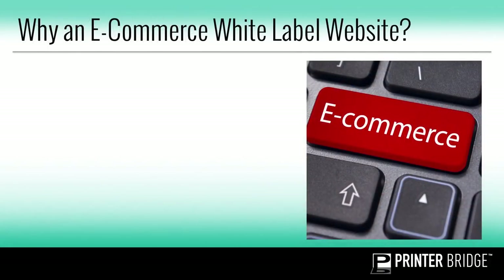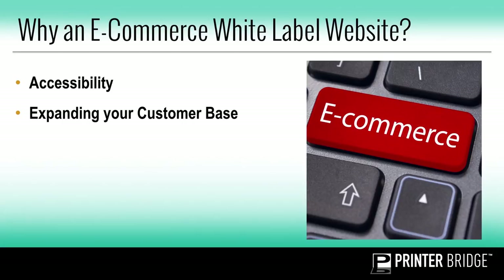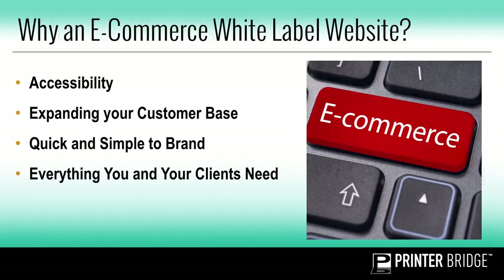So why e-commerce white-label websites? For one, accessibility — an e-commerce site is self-service and easily accessible. Your customers can access your site and order whenever they need to. Another reason is expanding your customer base. When you have an online global presence, this allows you to be more visible and market to customers worldwide. It's also quick and simple to brand. You can add your logo, replace the site's content and images with your own to make the site unique to yours — everything you and your clients need, all under your own brand.